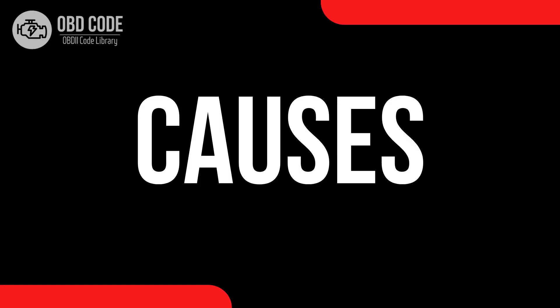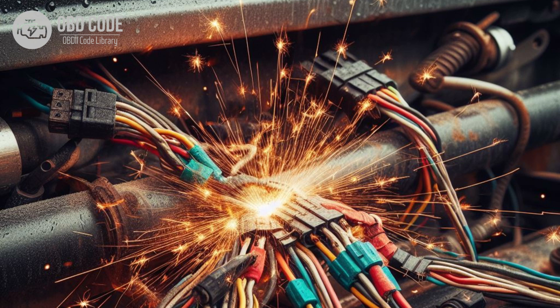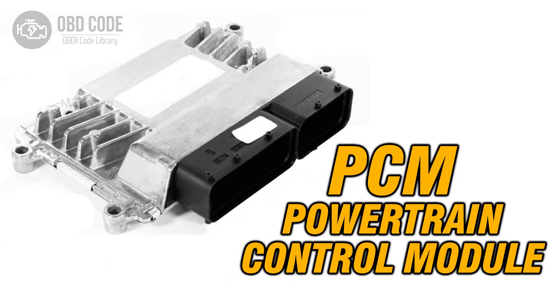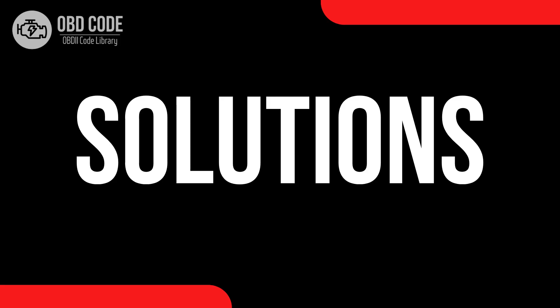Causes of code P0643: 1. Faulty sensor reference voltage circuit wiring or connectors. 2. Corrosion or poor connections in the sensor reference voltage circuit. 3. Defective engine control module (ECM) or powertrain control module (PCM).